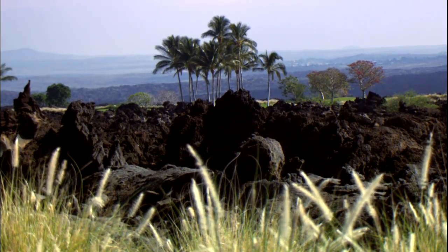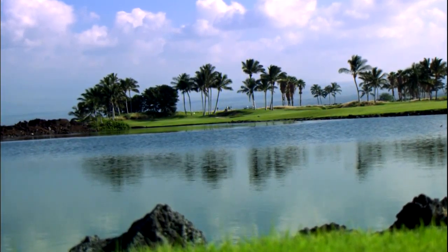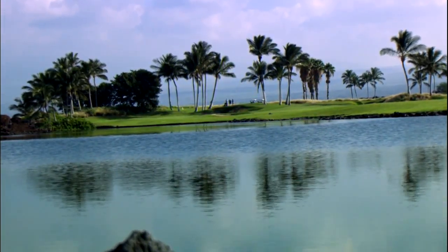Jay Morrish and Tom Weiskopf created this classic masterpiece. The design incorporates six major lakes, wide undulating fairways, and 83 well-positioned pot bunkers filled with fine coral sand.